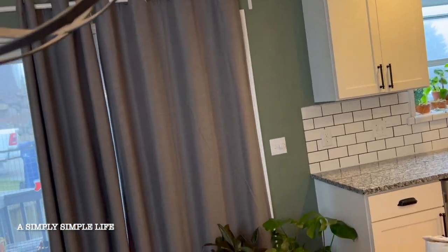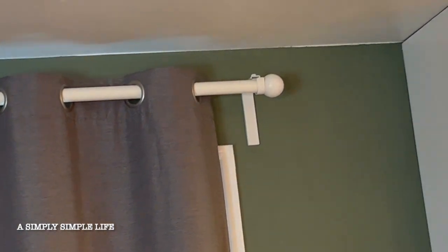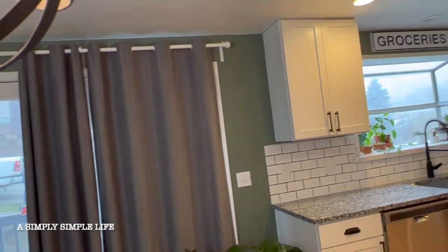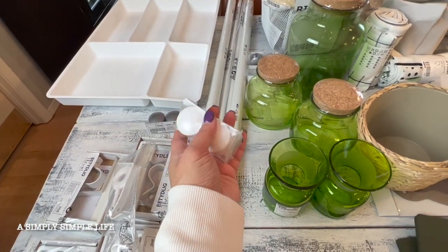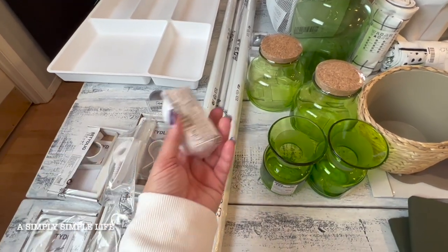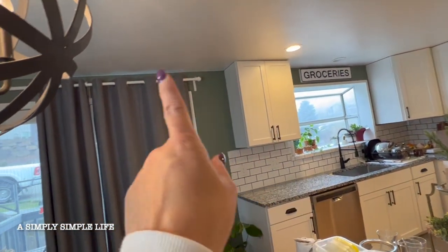I got the curtain rods — the longer ones — and I used them all throughout my home. But what they did not have were the end caps. If you can see, they are just white and circular. The only ones they had were limited, and the shelves were mostly empty, but they had these for $1.25. I figured I'd go ahead and get them because otherwise the pole would come off.